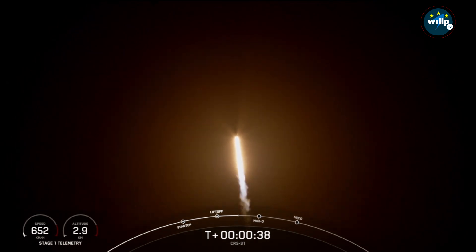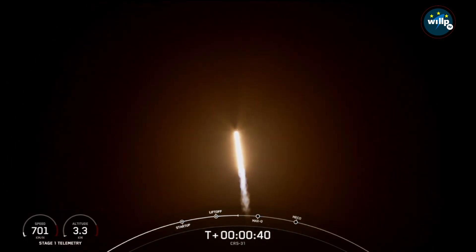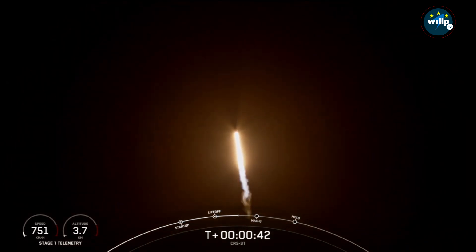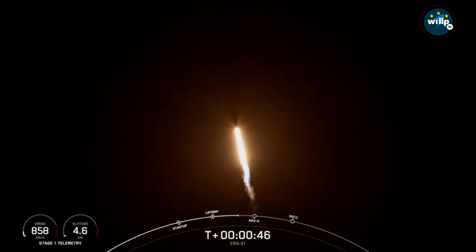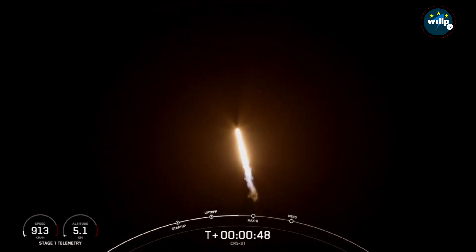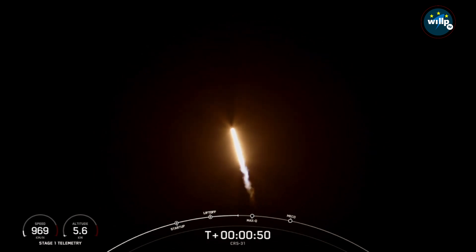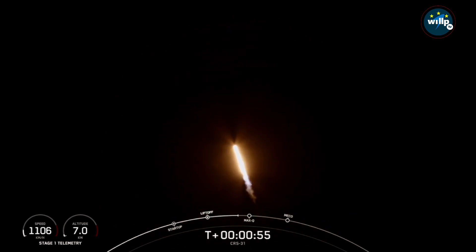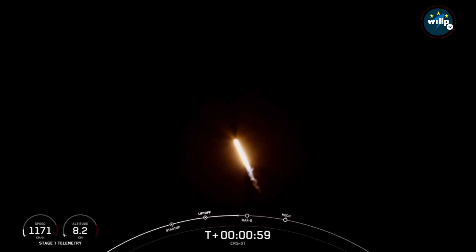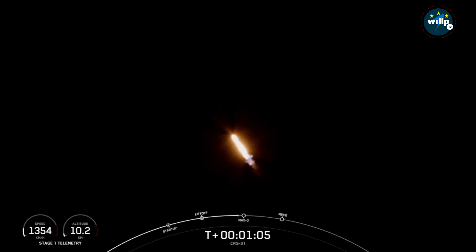Now, during ascent, we will tilt or gimbal the engines, guiding the rocket into what we call a gravity turn. During this turn, the vehicle is flying both up and horizontally away from the launch pad. The rocket typically needs to go 17,500 miles per hour horizontally in order to avoid getting pulled back down to Earth. You just heard that callout that Falcon 9 is supersonic, and shortly we'll be throttling the engines back in preparation for Max-Q.